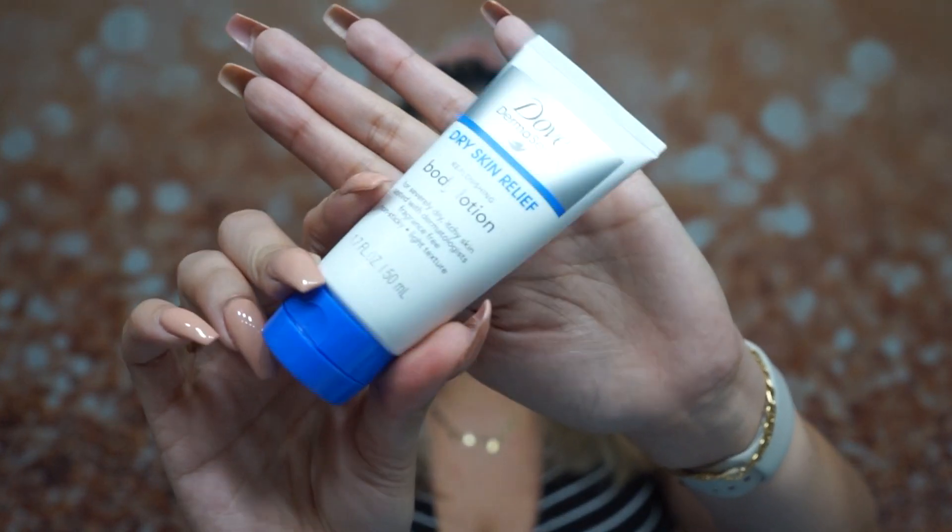Next up is the Dove dry skin relief body lotion. This is a great item to keep in your bag — I've actually been keeping a little lotion in my bag just in case because sometimes my hands get a little dry.